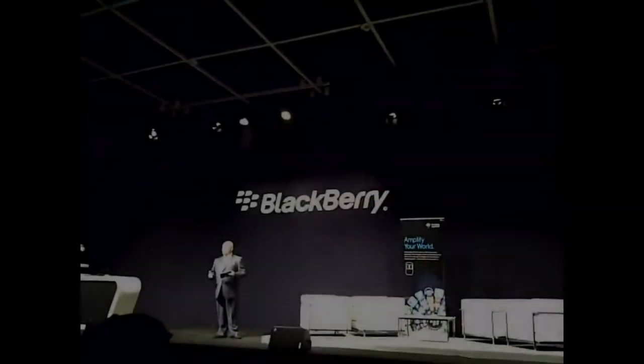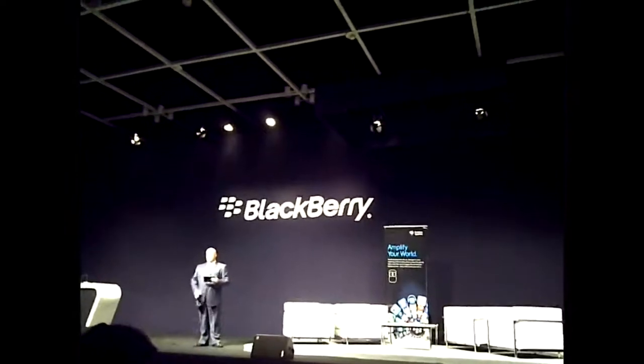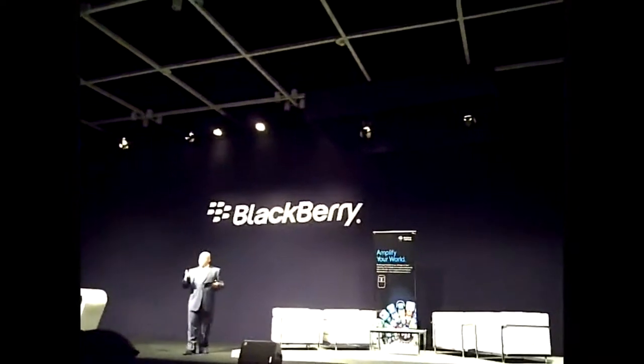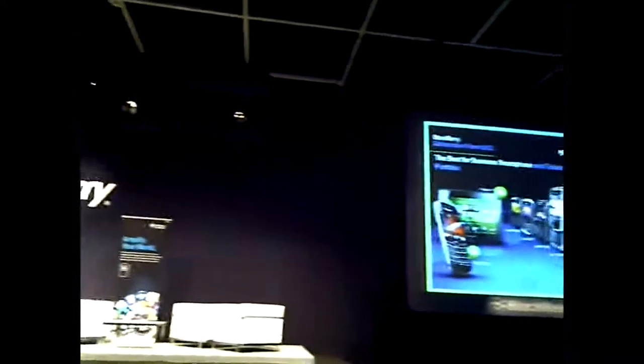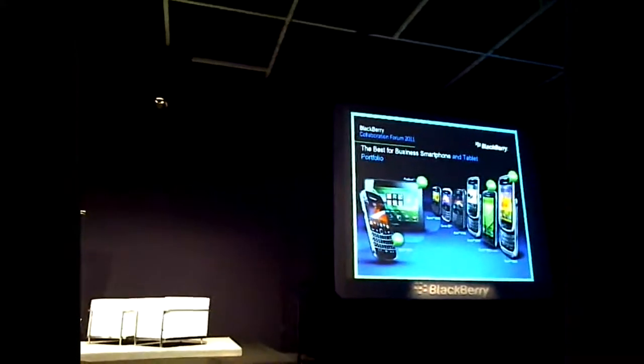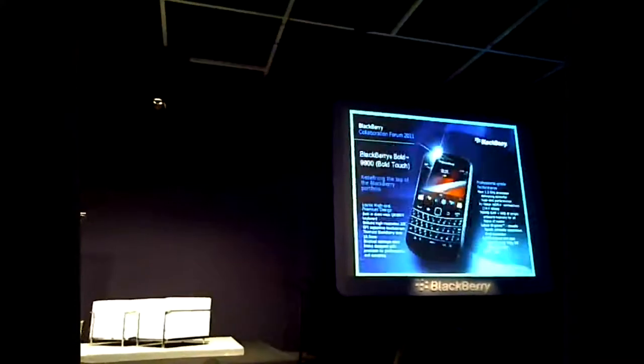We're now starting to bring to the marketplace, and they'll come to Argentina over the coming months. For the first time, we have a really cohesive platform of devices that are all coming out at a similar time. I'll talk to you about a few of them right now.